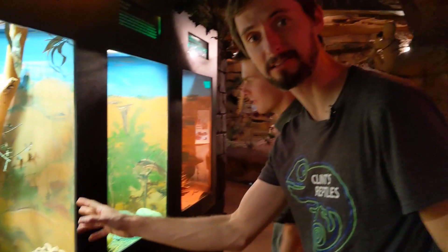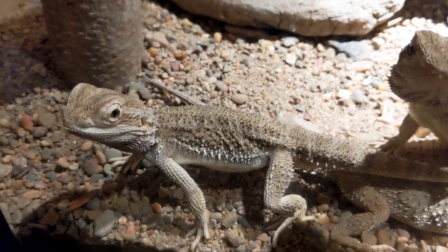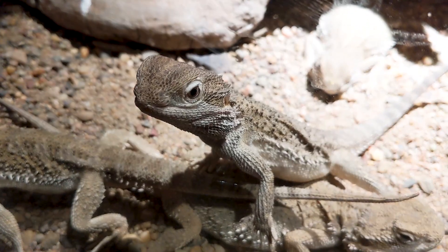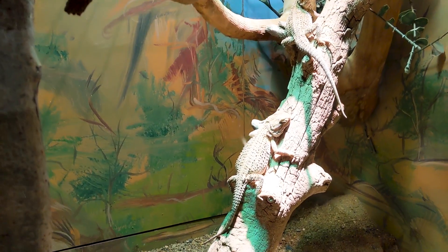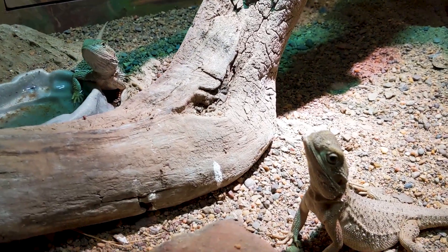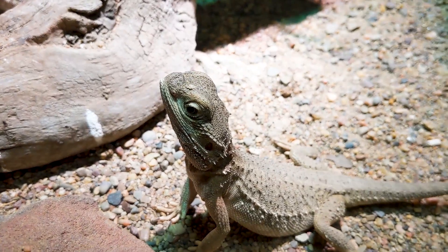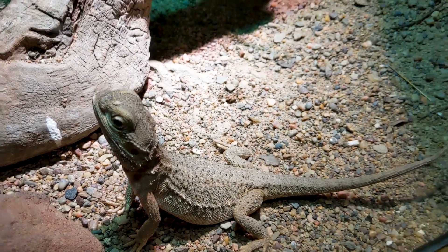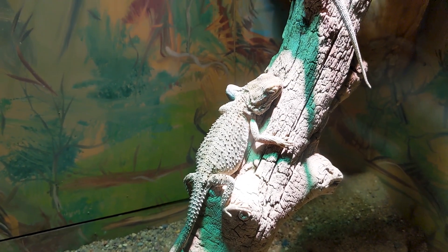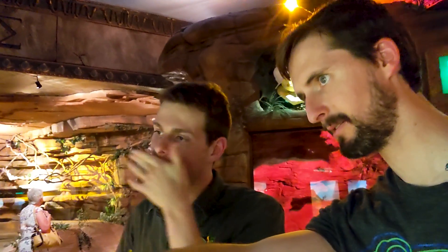These are Rankin's dragons. We've really only got two bearded dragon species we have access to, and this might actually be the better of the two as a pet. I've got one at home I've had for 10 years — very easy, I love them. They look excellent. They've been digging and laying eggs and we get babies every year.